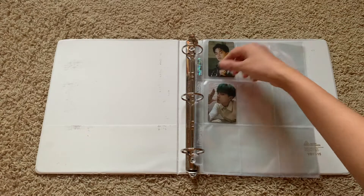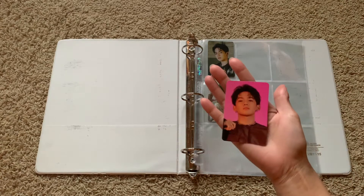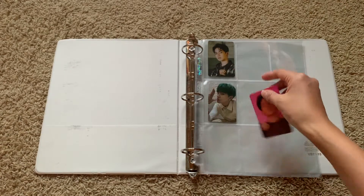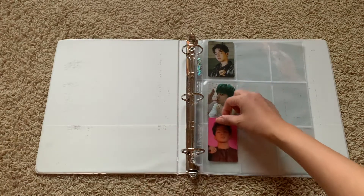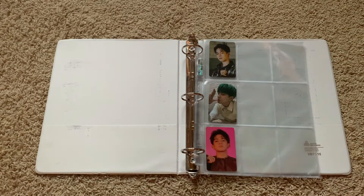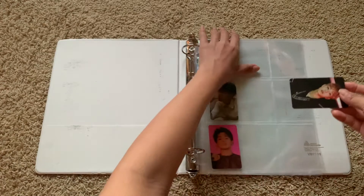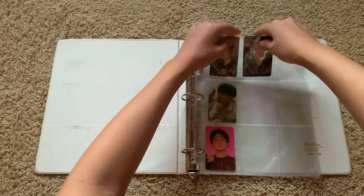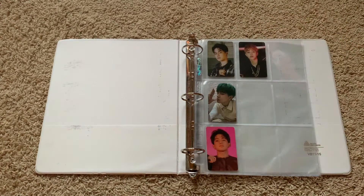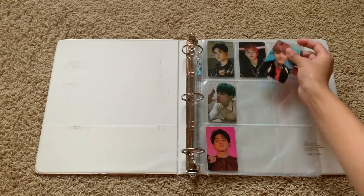It was interesting — they had both the black hair and green hair Hyunsuk for these photo cards. What a cutie.